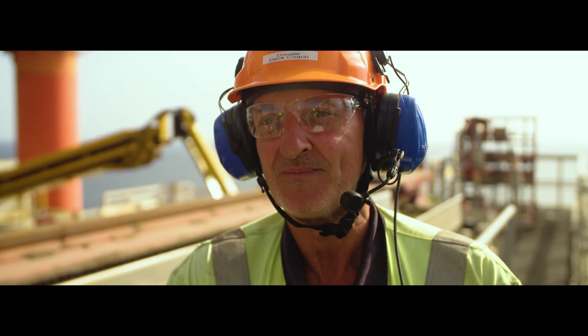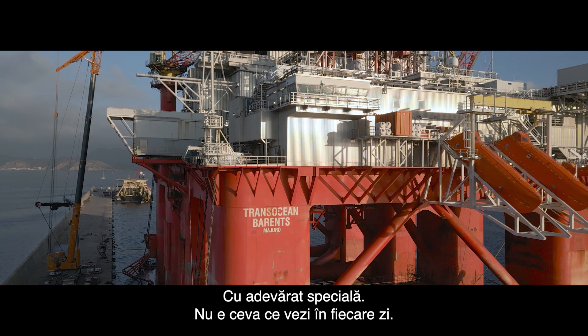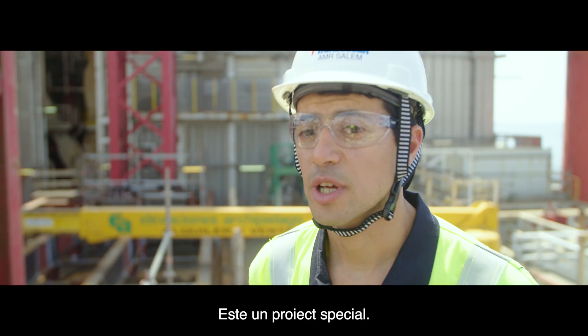This is a pretty unique operation — one of a kind, really. It's not something that will happen every day. It's a very special project.